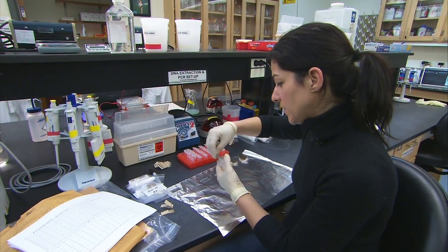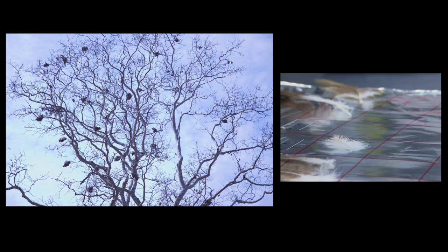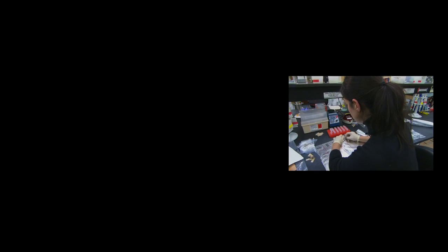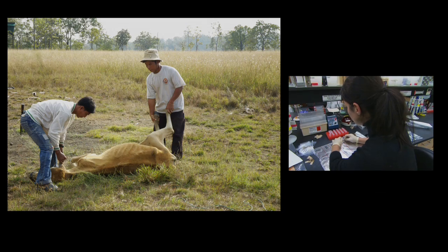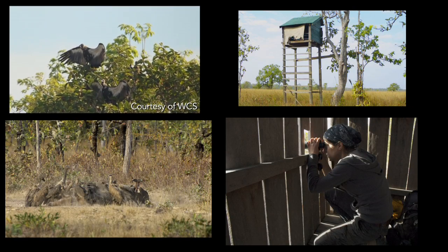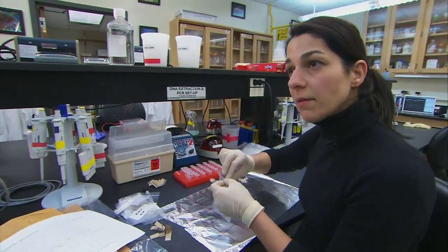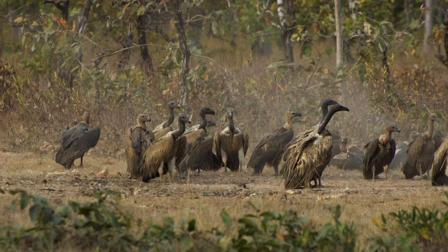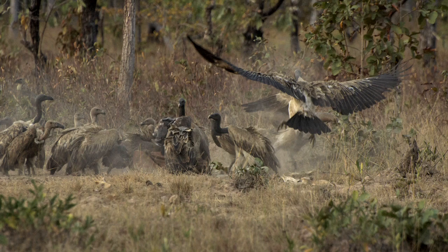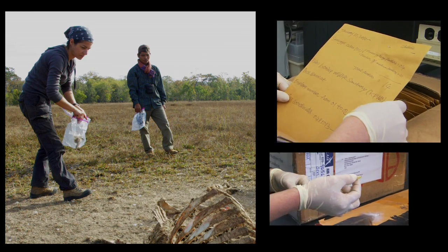To collect my feather samples, there are seven field sites in Cambodia. Every month between January and May, they place a dead cow in the middle of a field. Once the carcass is completely consumed — which can take all day — we go out and collect whatever feathers the birds have left behind. Between the birds molting, preening themselves, and tussling about, we end up with hundreds of feathers at each of the sites.